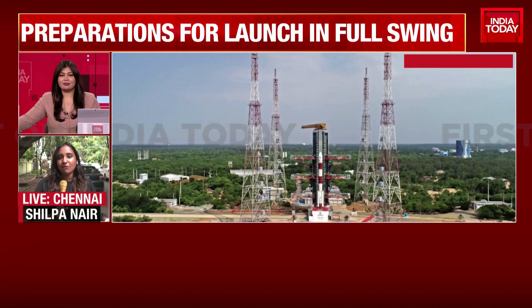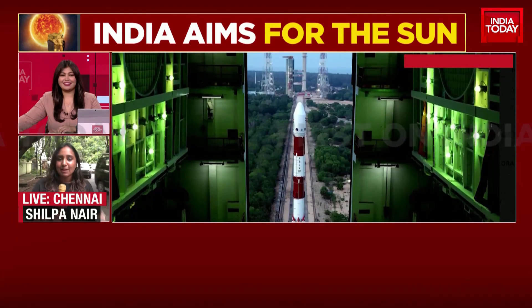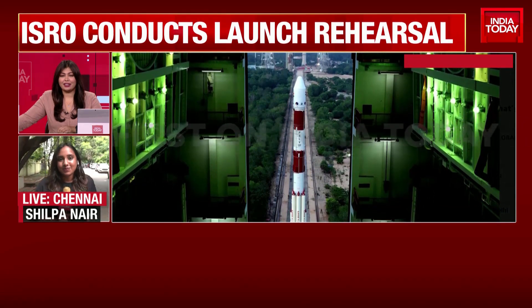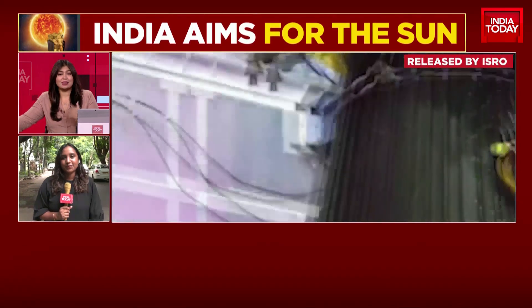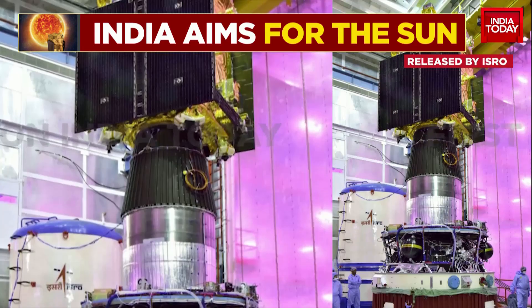It will happen around 11, 11:30 AM. Clearly they're not getting any break — they're back at work. ISRO is motivated, at least after the success of Chandrayaan 3. Undoubtedly, their enthusiasm is top notch and we're wishing them all the very best. Thank you very much, Shilpa, for joining us on that.